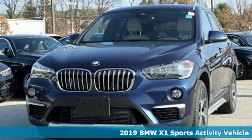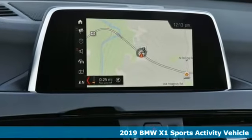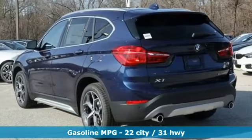Here's a new 2019 BMW X1. It epitomizes sport activity vehicle and defies the convention of a compact SUV. You'll look forward to every drive with features like these.